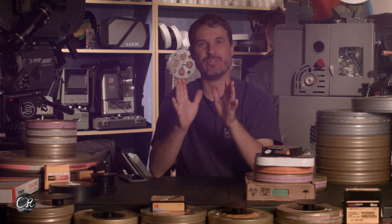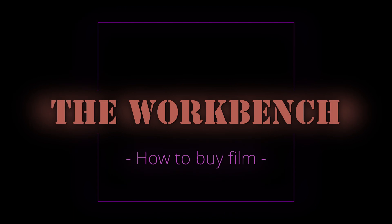Today we're going to make a really condensed short video all about how to purchase film. Today's discussion is all about film — we're going to talk very fast and condensed about buying film and where to get film from.